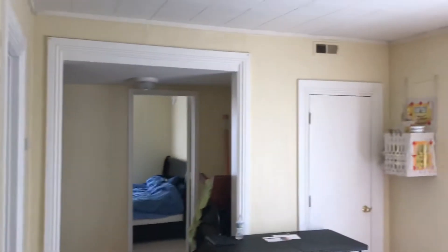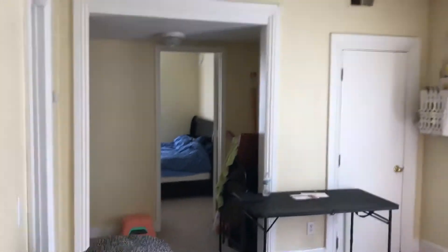Living room. And the largest bedroom is here.